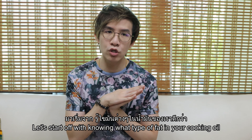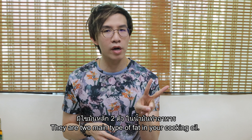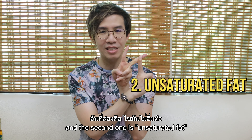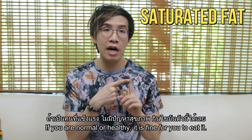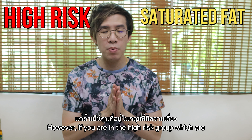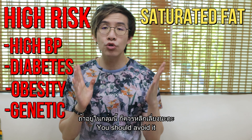Let's start off with knowing what type of fat is in your cooking oil. There are two main types: the first one is saturated fat, and the second one is unsaturated fat. If you are normal or healthy, it is fine for you to eat saturated fat. However, if you're in a high-risk group — such as high blood pressure, diabetes, obesity, or even genetic risk — you should avoid it.